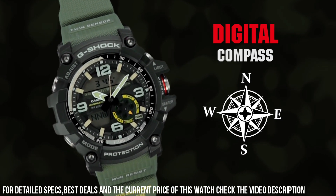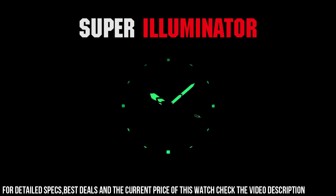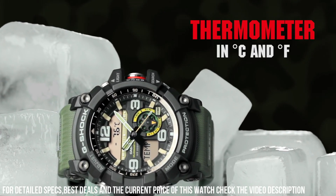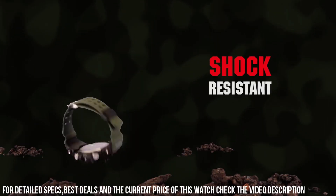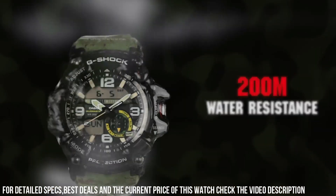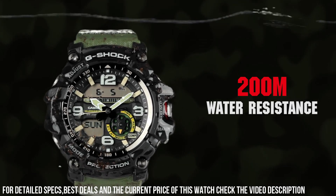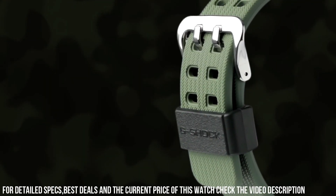Case diameter: 5.5 cm. Case thickness: 17.1 mm. Band width: 2.5 cm. Dial color: Black. Item weight: 3.25 oz. Movement: Automatic. Water-resistant depth: 200 m.